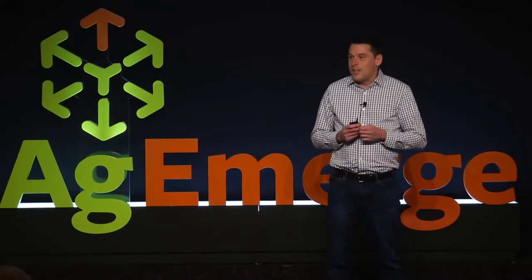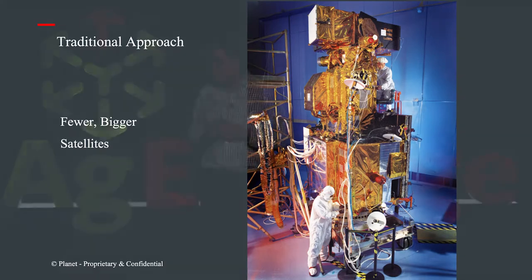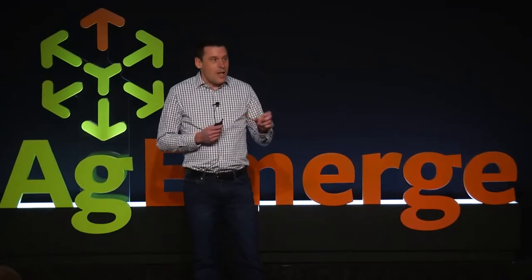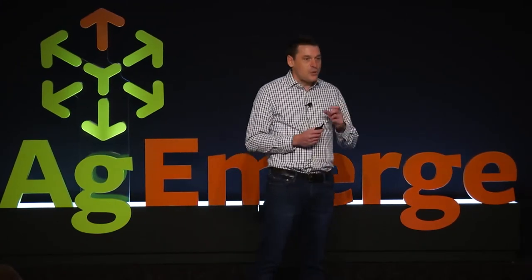This is Landsat 7. It's really typical of how the government and NASA think about building satellites. It's 18 feet tall, built of custom, really expensive components. It takes about 10 years to design and build, and by the time it's in orbit, it's already obsolete. The technology on brand-new satellites that NASA is putting up is 10 years old. Think about how far your smartphone has come in 10 years, or your tablet.